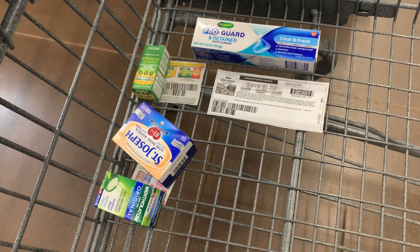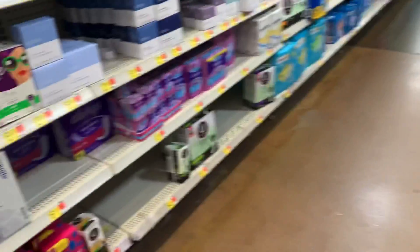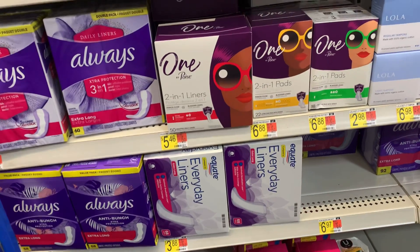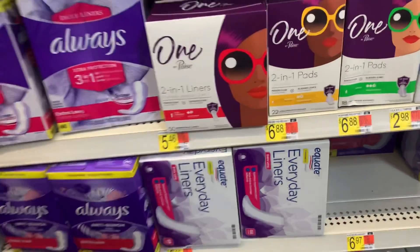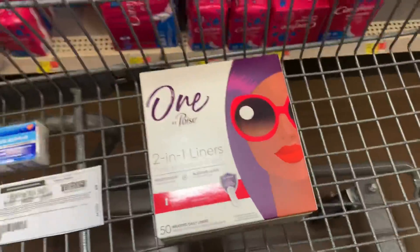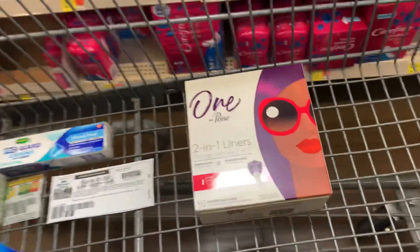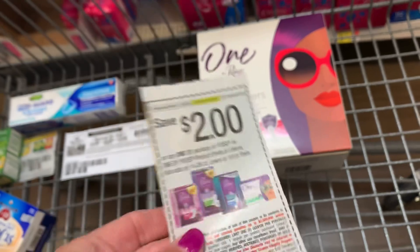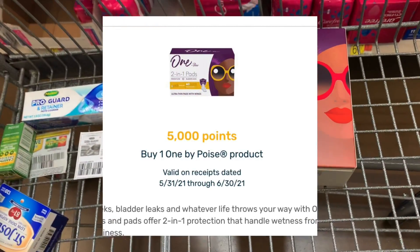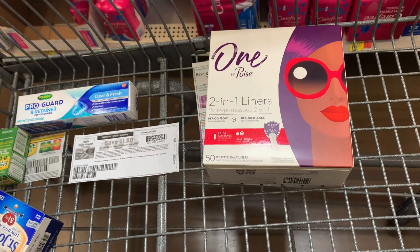I'll pay $2.47 at the register and submit to Ibotta for $2 back, making my cost just $0.47. Next up we're going for the Poise liners, priced at $5.47. My husband also got a Fetch bonus for this. I'll use an insert coupon for $2 off, paying $3.47 at the register. Then I'll submit to Fetch Rewards for 5,000 points back — which is $5 — making it free plus a $1.53 money maker.